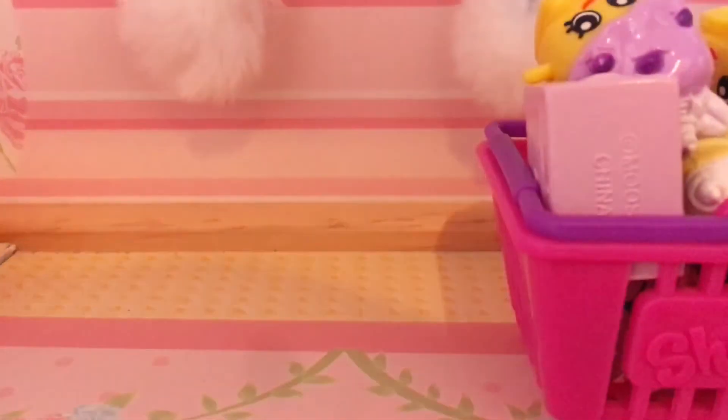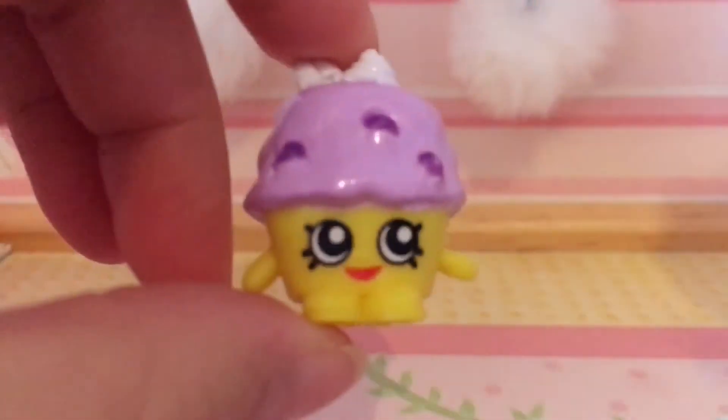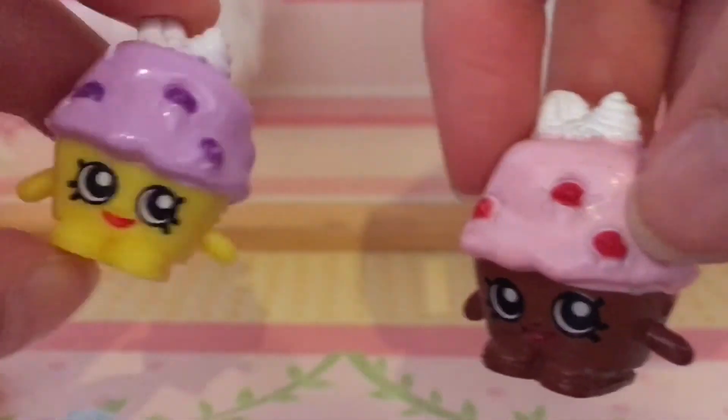And now we're on to our favorites — my favorite. We have Mini Muffin, but in the other color, which is so adorable. I actually like this one better. Banana Splitty, which is so adorable. Flutter Cake, and the other Flutter Cake.